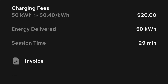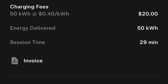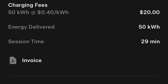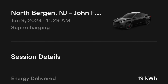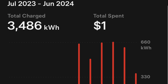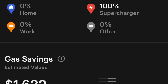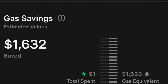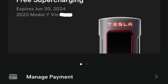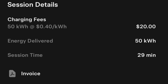It only cost me $20 to charge from 20 to 80 percent. We were getting 50 kWh at 40 cents per kWh. I'd recommend only charging up to 80 to 85 percent — just like your phone, don't always charge to 100. If you charge all the way to 100 it may cost around $25. It still saves you a lot of money, and charging from 20 to 80 percent normally takes around 30 to 35 minutes.